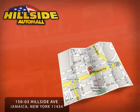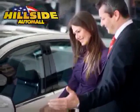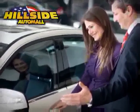Hillside Auto Mall knows that you have a choice, and that's why our internet customers enjoy VIP treatment, exclusive promotions, and special pricing on every quality pre-owned vehicle.